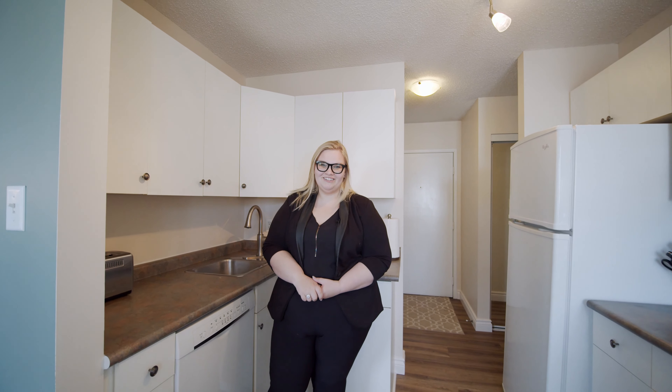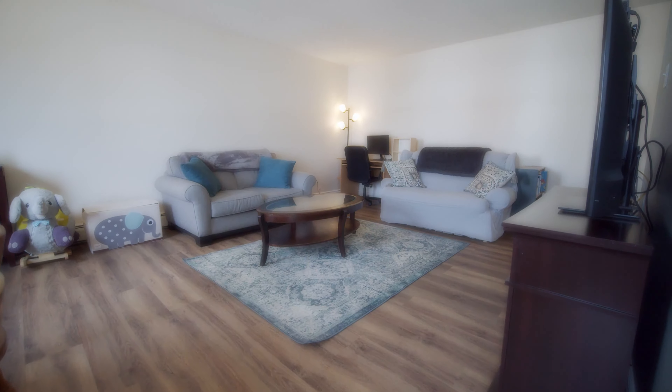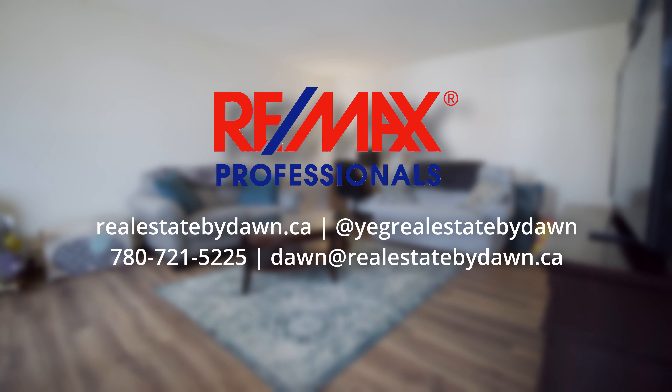Once again, I'm Dawn with Real Estate by Dawn and RE-MAX Professionals. If you want to check this unit out, give me a shout at 780-721-5225. Thanks for watching. See ya.